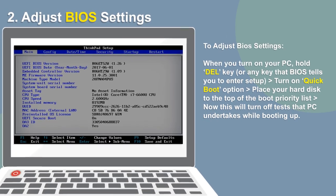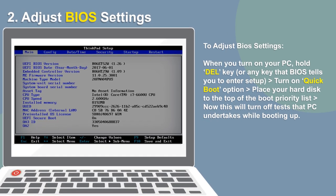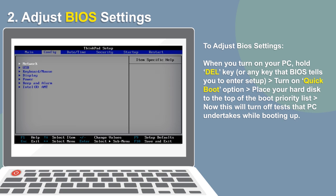Your BIOS is set up to make things convenient during first use, and you can disable several settings later. Hold the Delete key during startup and enable the Quick Boot option to move your hard disk to the top of the boot priority list.